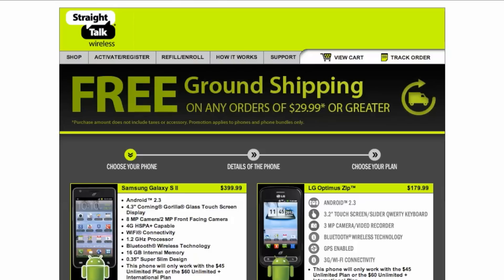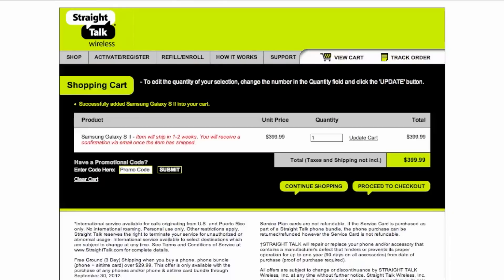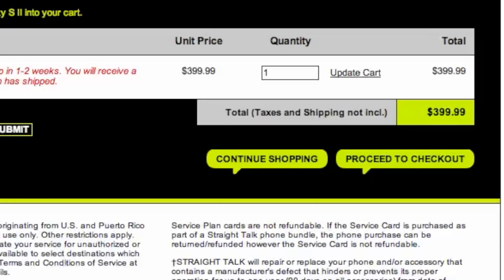Once you choose a cell phone plan that's right for you, head to checkout and you'll see your savings were automatically applied. It's quick, easy, and you've just saved money on a top text and data plan that won't blow your budget.